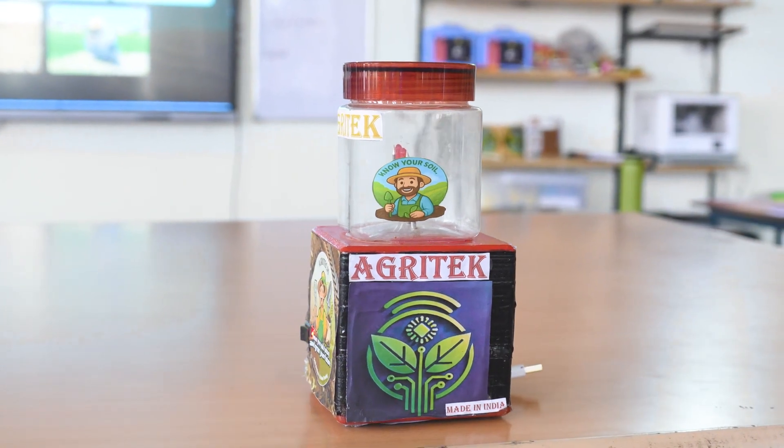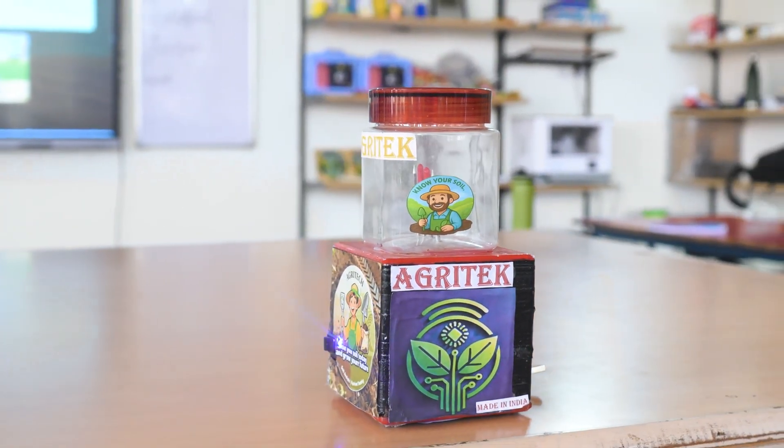Agri-Tech is a portable and AI-powered soil testing device which uses an advanced soil sensor with a high-tech microcontroller, and of course with an app. By this the farmer can increase his productivity and know the true condition of soil, and hence the problem is solved.